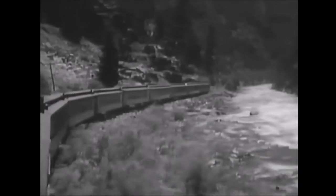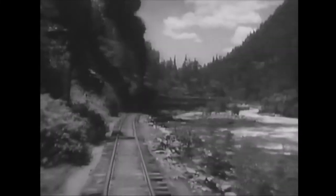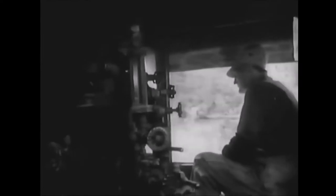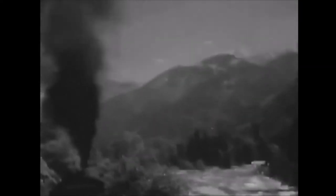Heading north out of Durango, the line follows the churning Animas River, which carved the Rio de los Animas Canyon through which we shall travel. This unforgettable ride through colorful chasms of jagged rock, past rushing rapids and waterfalls, is one of the most spectacular routes traversed by a railroad.